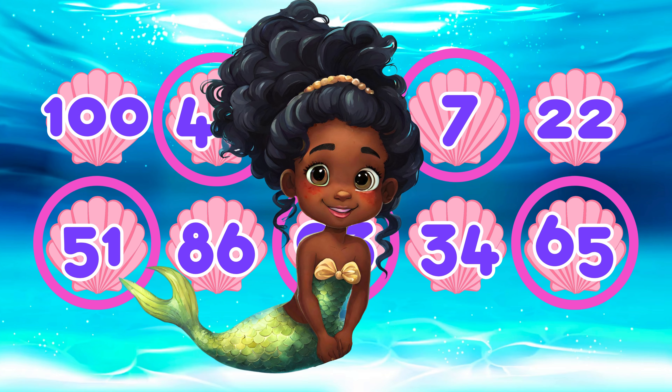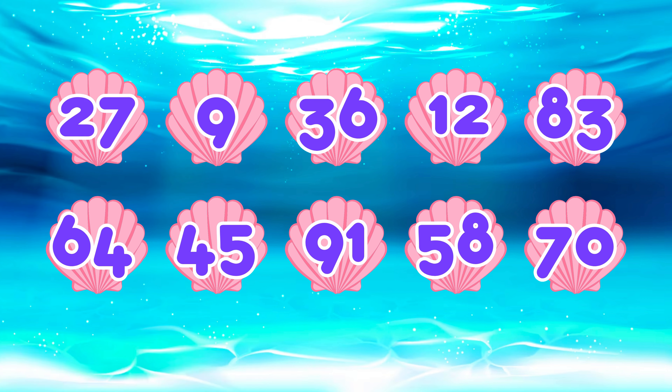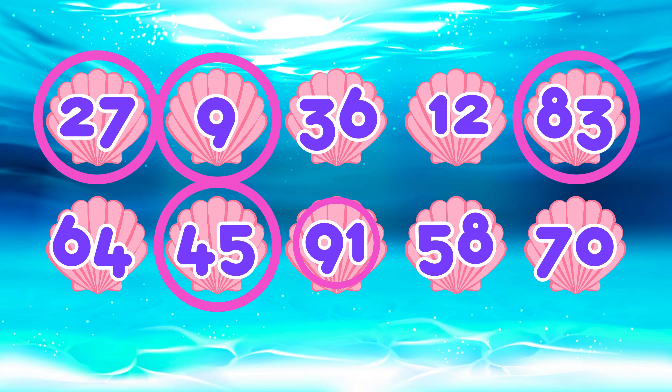Let's try one more! Which of these numbers is odd? The odd numbers are twenty-seven, nine, eighty-three, forty-five, and ninety-one.